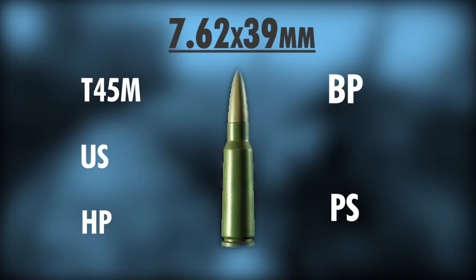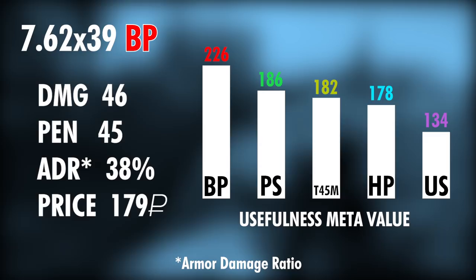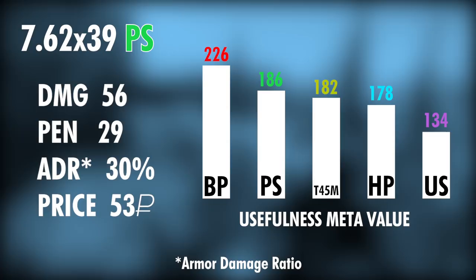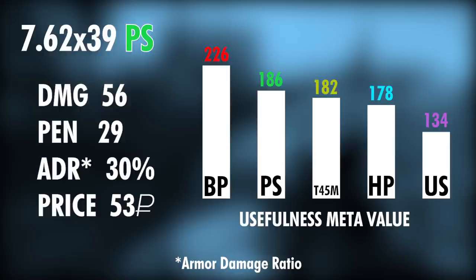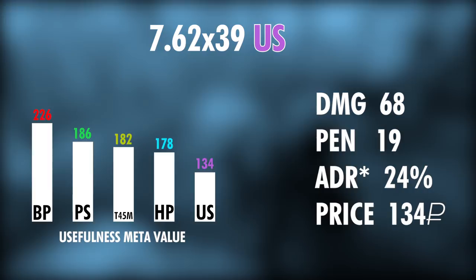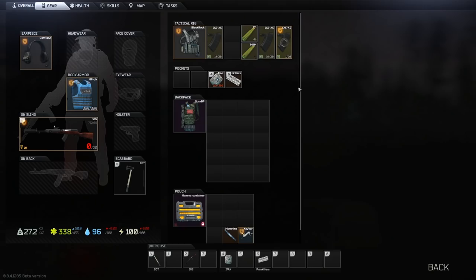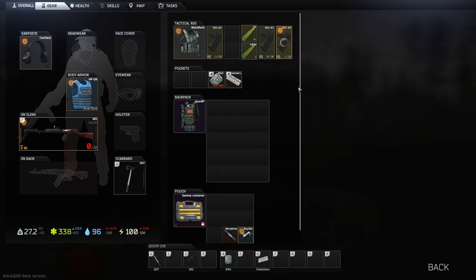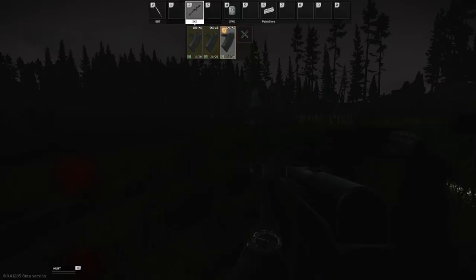The PS would be the optimal choice, as the price is almost 4 times lower, and with a damage stat of 56, penetration value of 29, and meta usefulness stat of 186, the PS rounds do extremely well in combat versus armored targets. The rest of the ammo types include the T-45M tracer rounds, holopoint which does very high damage though only against targets with no armor, and the subsonic 7.62x39 US. The tracer rounds should be avoided unless you want to give away your position, especially if playing solo — though they can help you know you only have 5 or 6 shots left in the magazine. So basically, if you're a 1%er of Tarkov, go with the BP rounds. Otherwise, just stick with the PS ammo.